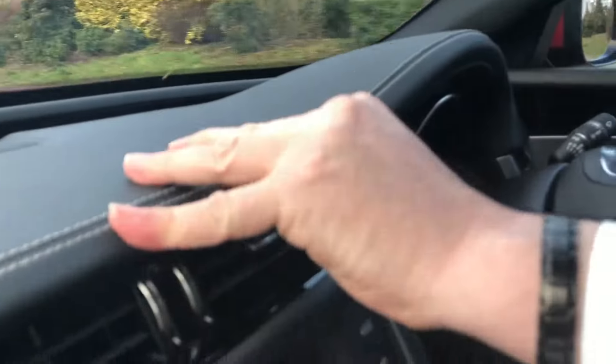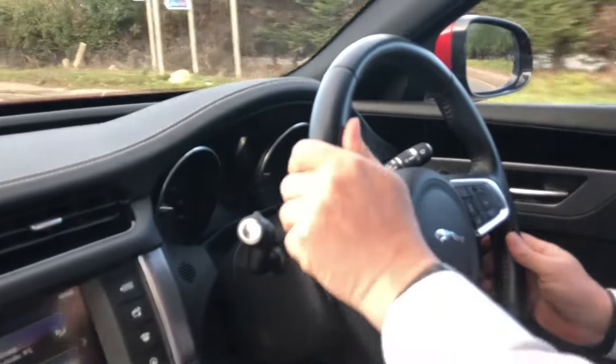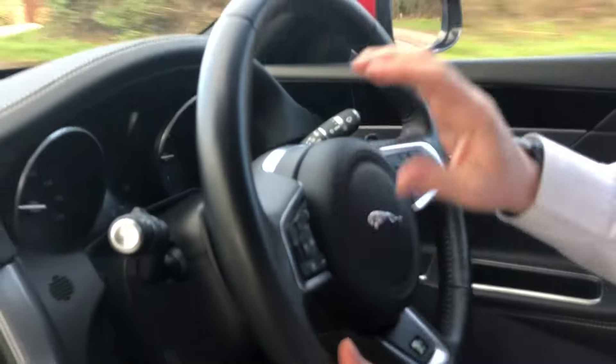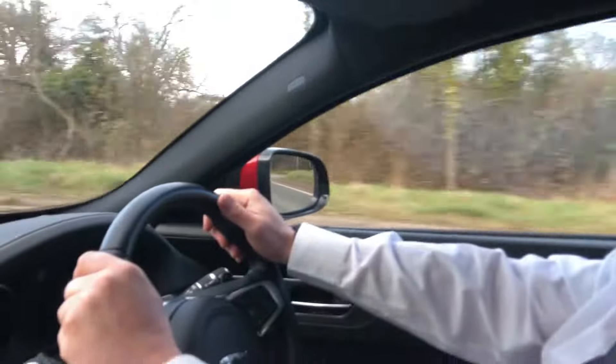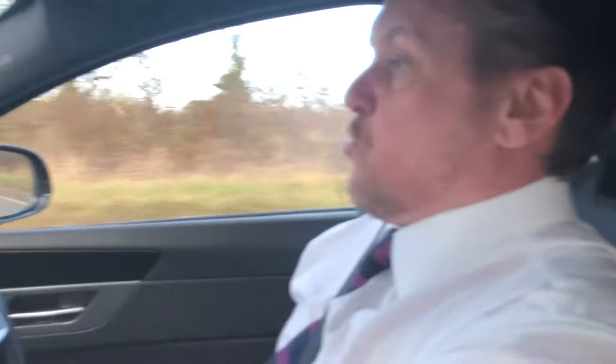We're just cruising along effortlessly at 40. Looking around the car now with the beautiful double-stitched leather dashboard, the chunky sport steering wheel with paddle shift and multi-functions — all there at fingertip. I'm sat with the lovely heated seats; they're leather sports with extra lumbar support, and they're electronic for reclining forwards and backwards.